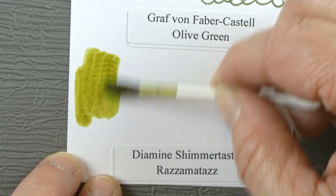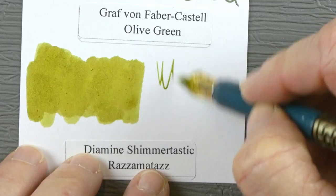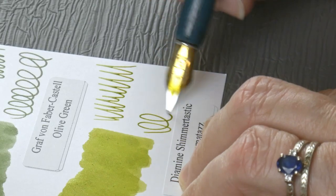Shimmer may not be for everybody, but if we are looking at greeny-browny colors that are just kind of different, this is definitely more yellow.